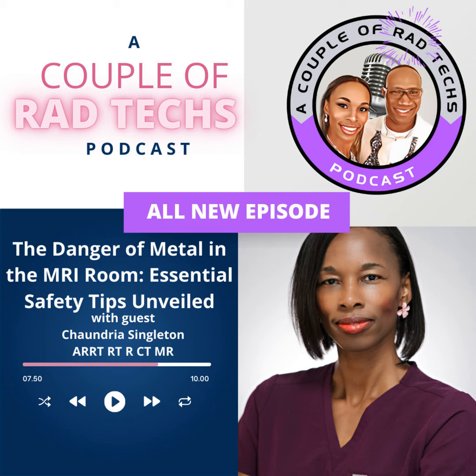Welcome to A Couple of Rad Techs podcast, where we bring you an inside look at the world of radiology from the unique perspective of a married couple of radiologic technologists. Together, we have over 30 years of experience in the field and are here to demystify the science of medical imaging. I'm your host, Shandria, a radiologic technologist with over 21 years of experience in this field.